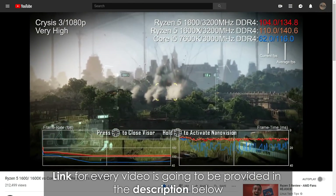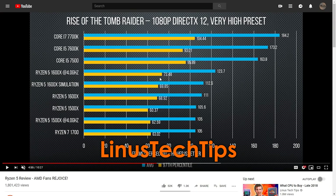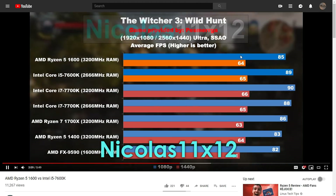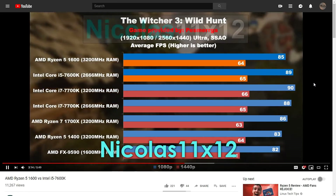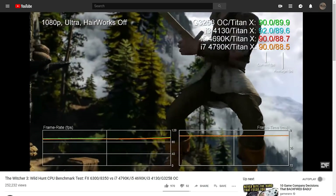As we can see, the Ryzen 5 1600 pulls ahead in CPU-intensive situations thanks to its six cores and 12 threads despite having a single core disadvantage of 18 percent, while the four core 7600K only manages to outperform Ryzen 5 in less demanding areas. This doesn't apply to just one game — you can see the same happening in other titles as well. And I'm pretty sure you've still heard people say that an i5 is better for gaming even though it clearly loses to Ryzen in some areas and has worse frame time performance.